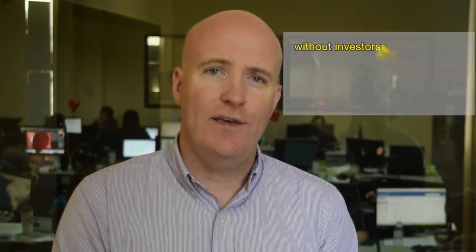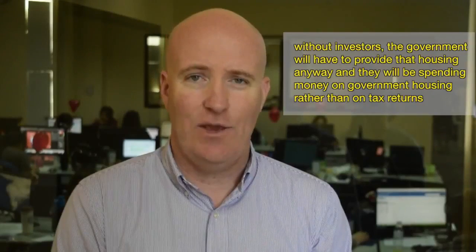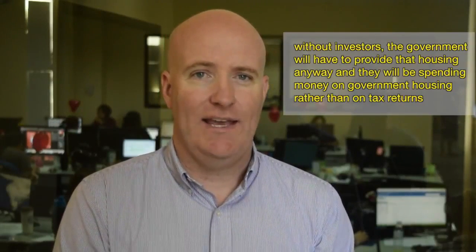So what are the changes they're proposing with negative gearing at the moment? Some people see negative gearing as a massive impost on the Australian budget, with billions and billions of dollars being refunded to property investors every year. Some people see that as a bad thing, but the wiser people see it as a good thing, because without those investors the government would have to provide that housing anyway — spending money on government housing rather than on tax returns. My personal view is it's not broken, so don't try and fix it. However, it continues to come up as a political hot topic.